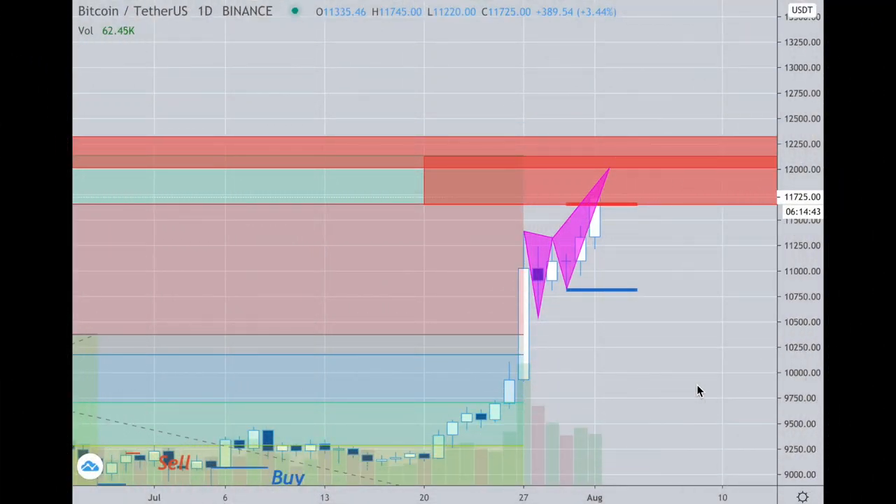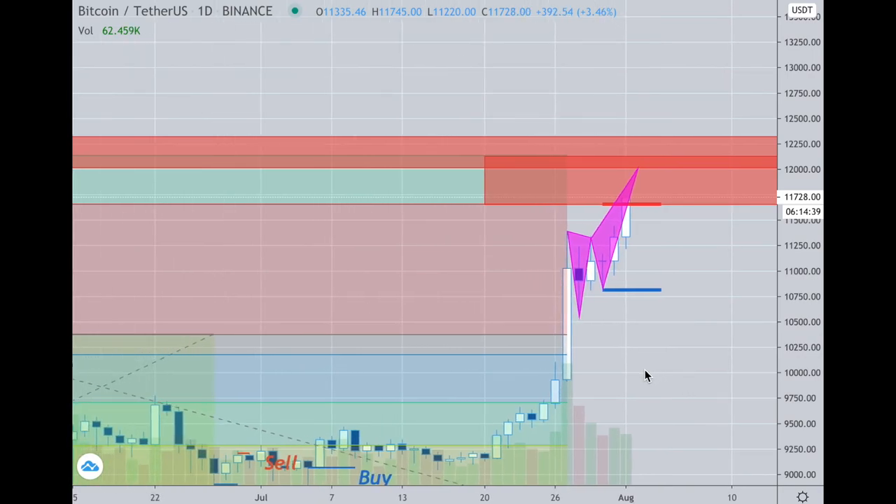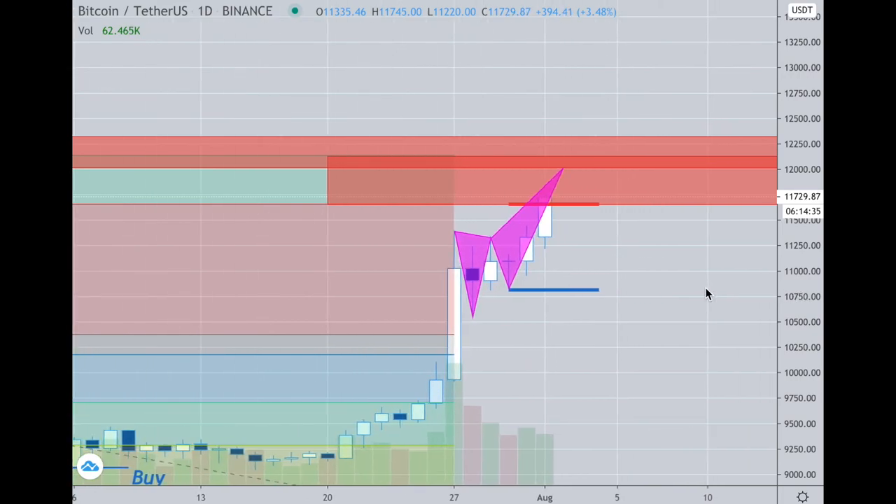I'm focused on Bitcoin right now because of where we are. We've entered this double red block area right here, which I'll show on a longer-term chart. I want to short a larger amount against what I own — currently I'm only 35-40% short versus the longs I picked up earlier in the year when I doubled my exposure.